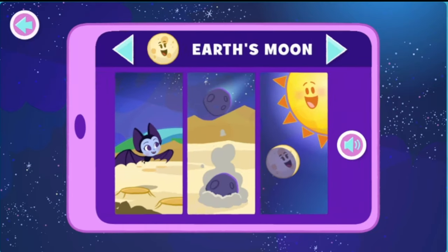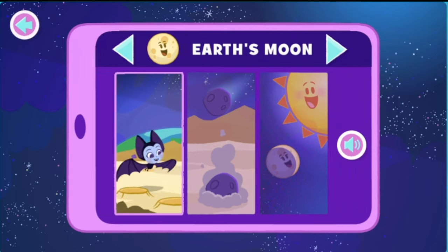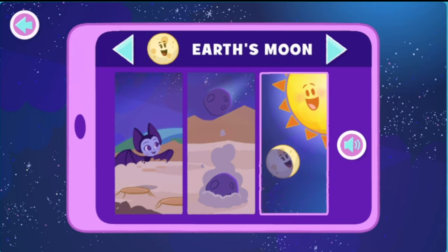Earth's moon! You are lighter on the moon than you are on Earth! That means you can jump higher on the moon than you can on Earth! Isn't that amazing? The moon has lots of craters from asteroids crashing down on it! The moon is so bright because the sun shines on it!